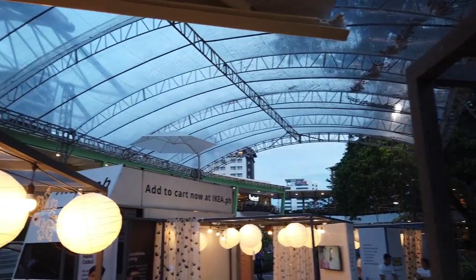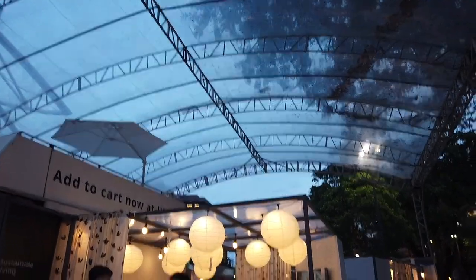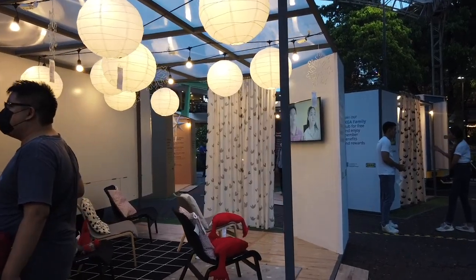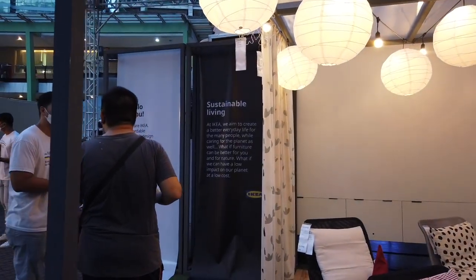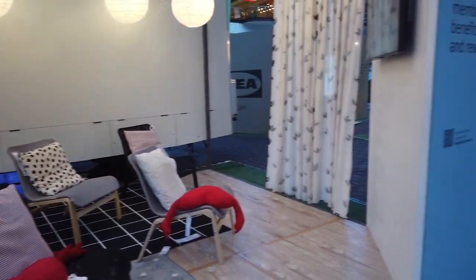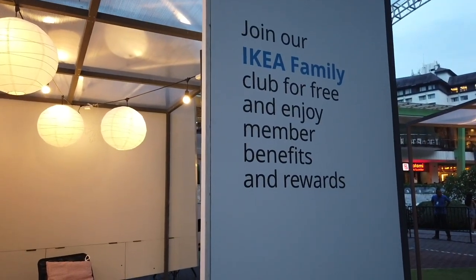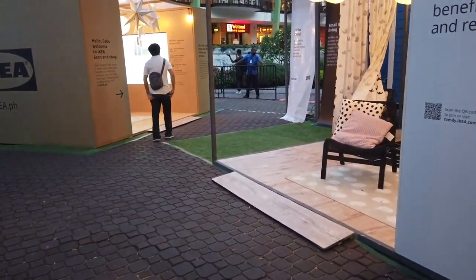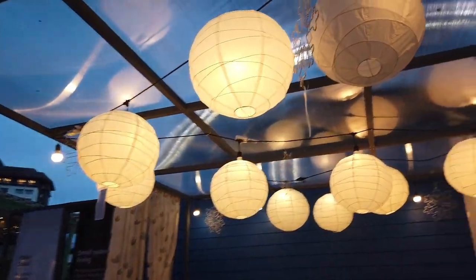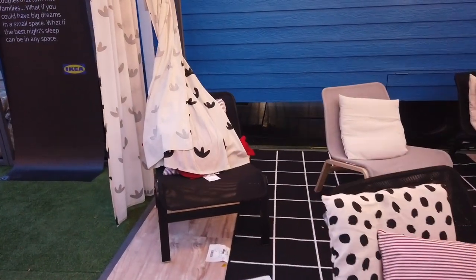So we'll have a look at what else they have here. I can see the Japanese lanterns outside — looks quite smart. And they have the same furniture as what I saw earlier. They seem to display just the same kind of furniture. They're also selling shower curtains and curtains itself. So this is IKEA. All the same furniture as what I've shown earlier.